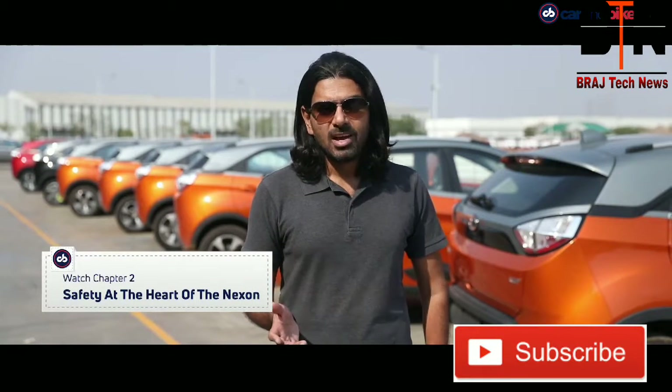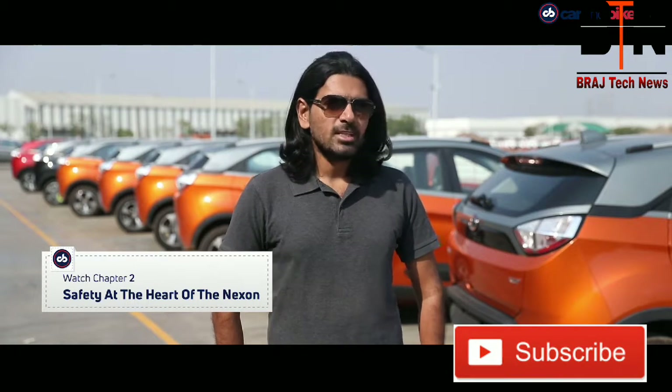But what did that really mean for the car? And more importantly, what did it mean for the consumer and for the market? Keep watching our special series on this sporty little SUV to find out.